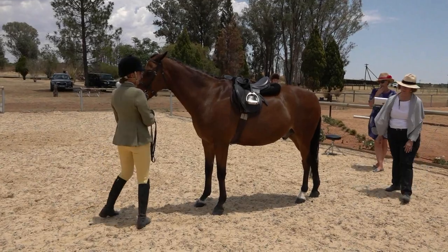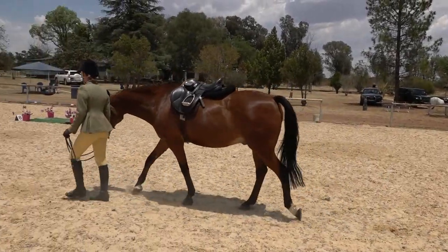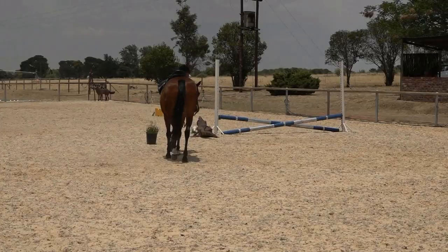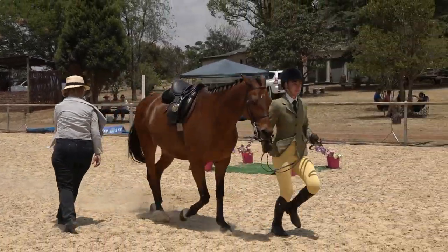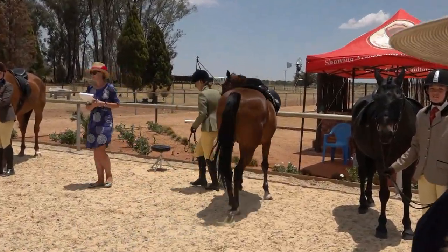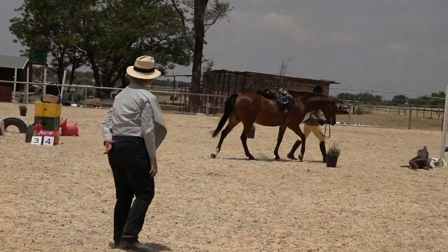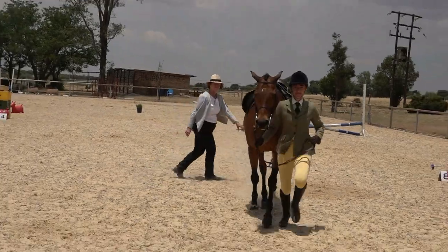Remember what the judge specified at the beginning: when you trot back to your judge, trot directly back to the judge — the judge will move out of your way. Keep trotting straight back. The trot must always be active; this trot was a little inactive. Could we ask you to walk away and trot back with a little bit more active trot, please? There we go — now straight to your judge. Much better.